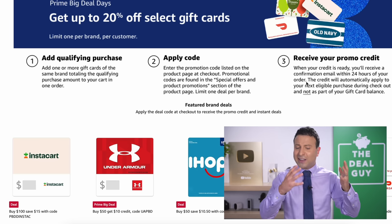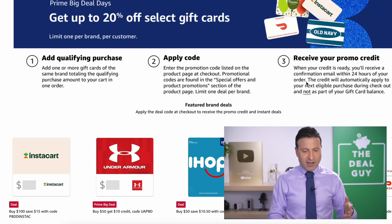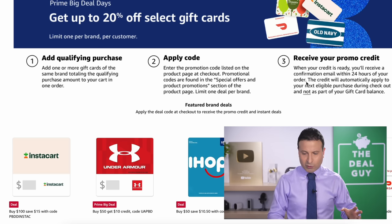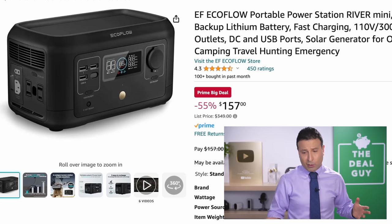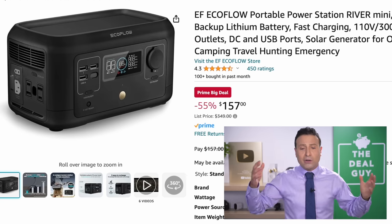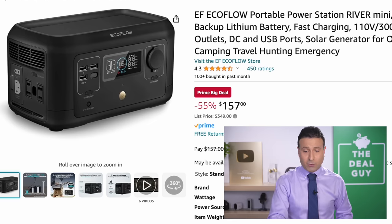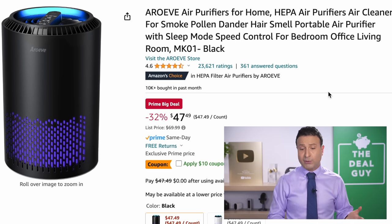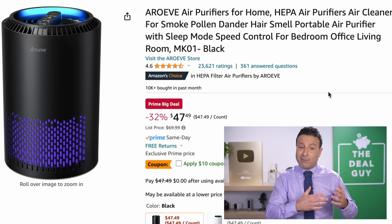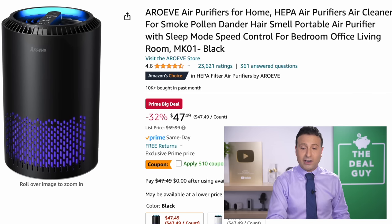The 20% off select gift cards is great. I love that Instacart is in here this year — if you are in need of some grocery assistance, you can save $15 off a hundred. There's a DoorDash code and I believe Regal Cinemas and Old Navy are on here too. The EcoFlow portable power station goes beyond your typical power bank — it's not quite the dual fuel generator, but at $157 it's a more palatable price and a great emergency central to consider. The air purifier deal to lower your price to $37, if you apply the $10 coupon, might be a good backup contender, especially if the earlier air purifier deals sell out.